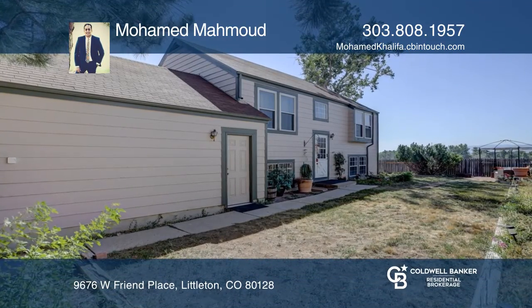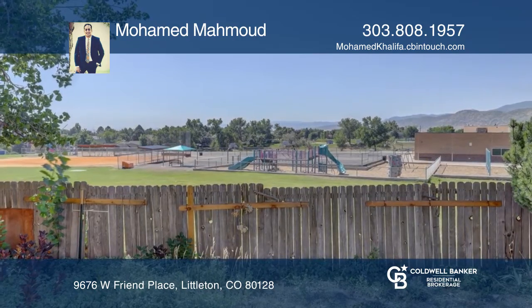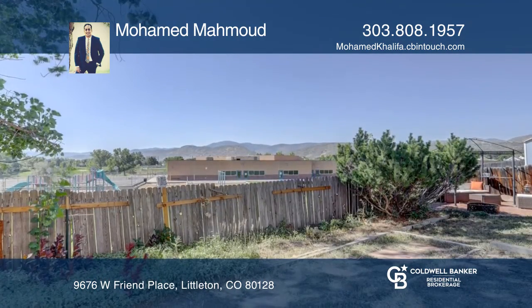This beautiful home sits on one of the best lots in the Dakota Station neighborhood, backing up to a beautiful park. The amazing location has a clear view of the Rocky Mountains.